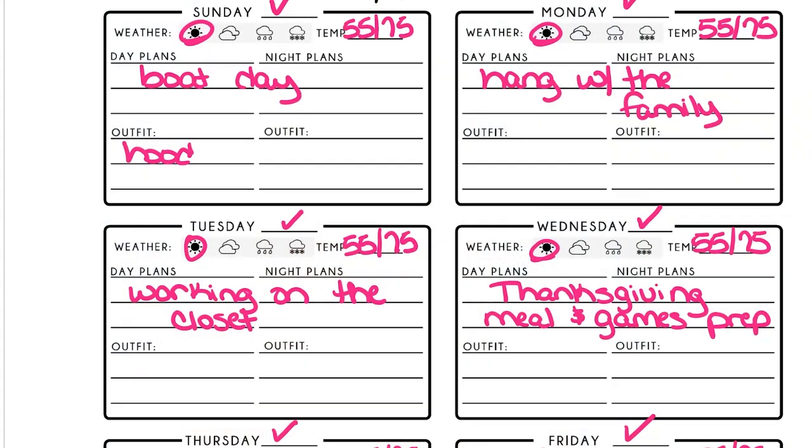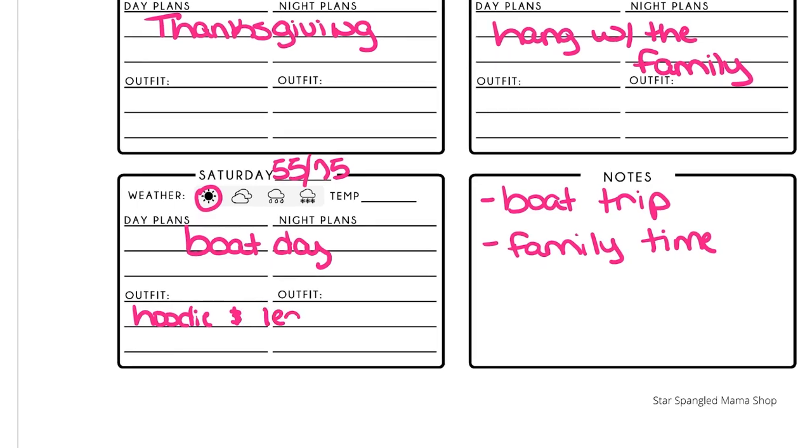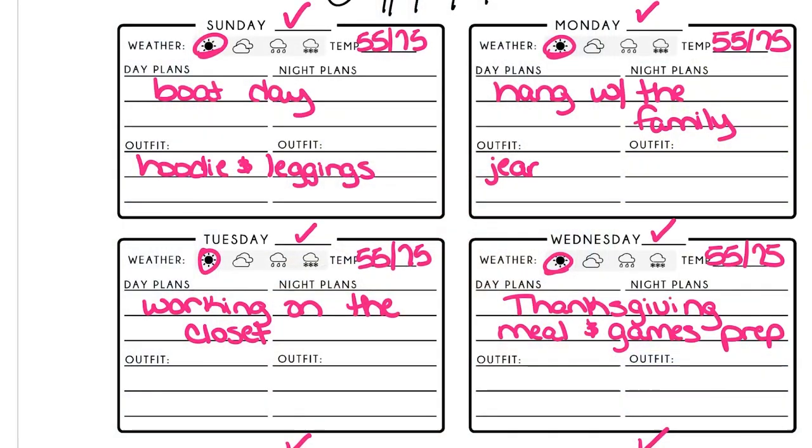Once I have all the weather and activity details planned, I start planning outfits — not by specific pieces, but by the general types of pieces I'd like to wear. A boat day in November calls for a hoodie and leggings, and I have two of those days on my itinerary. For a family day I want jeans and a sweater, probably with boots because my feet get cold. On the day I'm working with my sister-in-law in her closet, I want to be really comfortable, so that'll be another hoodie and leggings outfit.